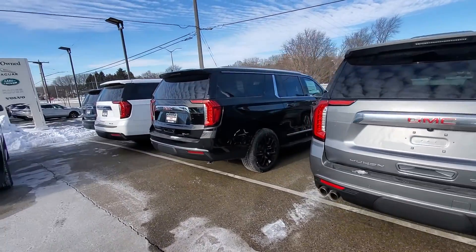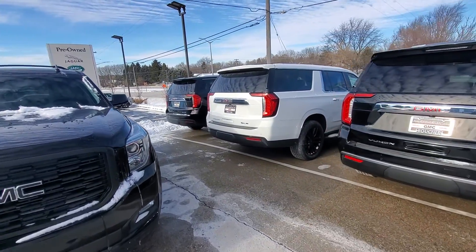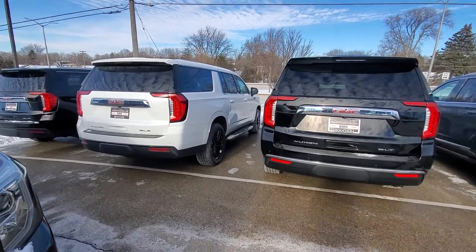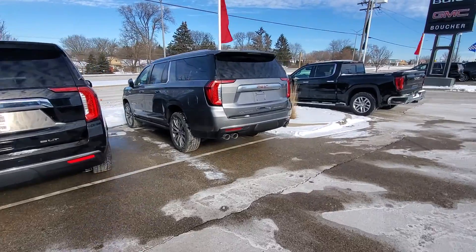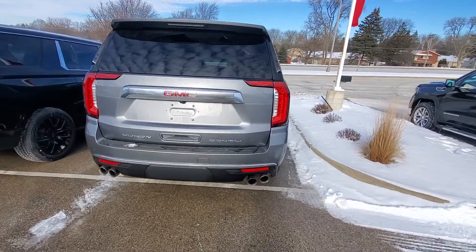I just wanted to send over a video to show you the ones that we do have in stock. We have two SLEs here, an SLT, and a Denali on the ground, so we do have a nice selection available if you're looking at the various trim levels and comparing them.